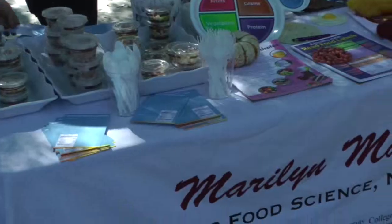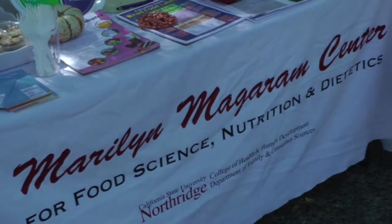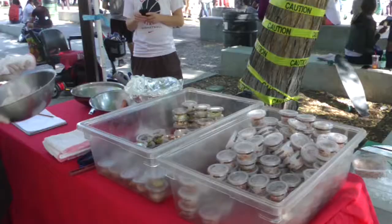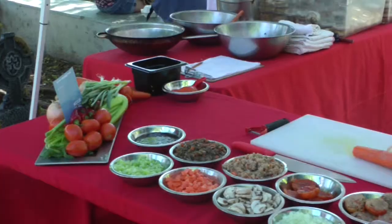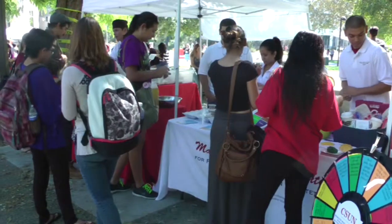Here at CSUN's Farmer's Market, the Maryland Magram Center for Food Science, Nutrition and Dietetics will be showcasing a food demonstration on two healthy recipes. Executive Director of the Center, Annette Besnillion, talks about the importance of a healthy lifestyle for the CSUN community.